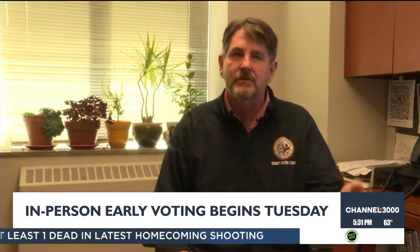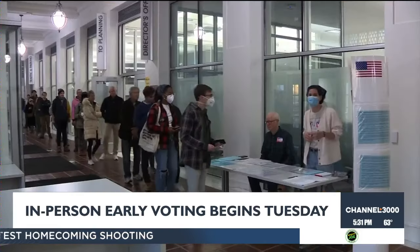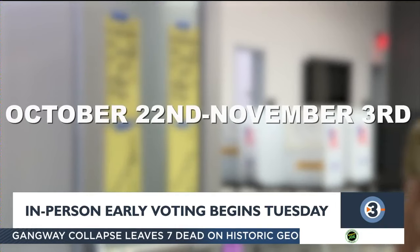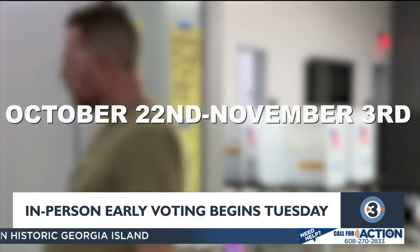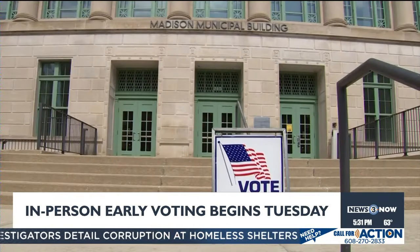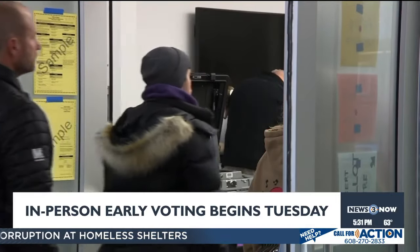Your ID is for the purpose of saying who you are. It can also be used to show where you live, but people move a lot, so these can be two different things. You can show a bank statement with your current address on it, and then your ID can just show who you are. From October 22nd until November 3rd, you can vote at any of the early voting locations in the city that you live in. For example, in Madison, you can vote early at any of the libraries and locations they have.